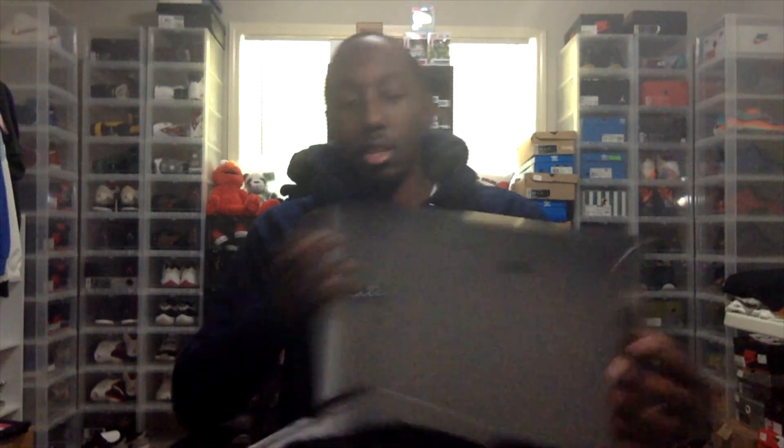All right, I'm back. I made it to the crib. If I can go over these shoes, we'll get to see some of the items that I bought. I'll show y'all these jerseys.